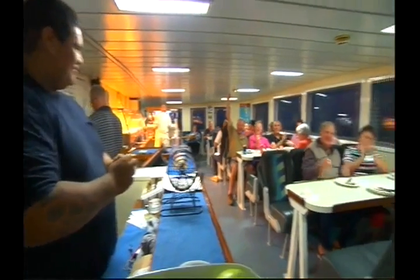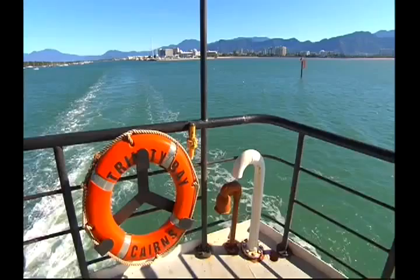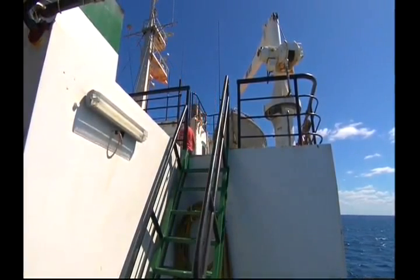Let's start by saying this is no luxury cruise liner, so don't expect a lap pool on each level, nightly shows, or room service. But if you're happy to forgo all the bells and whistles, what you'll get in return is a unique insight into life on a cargo ship.